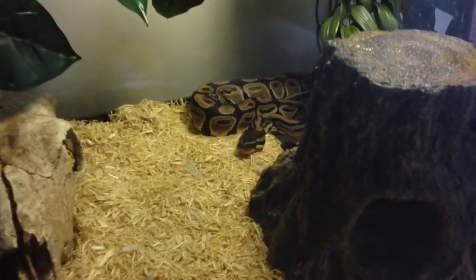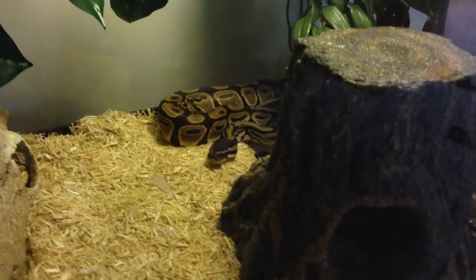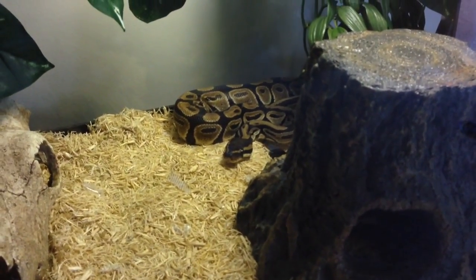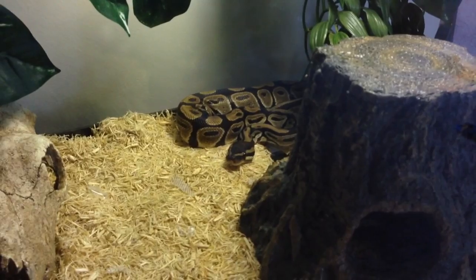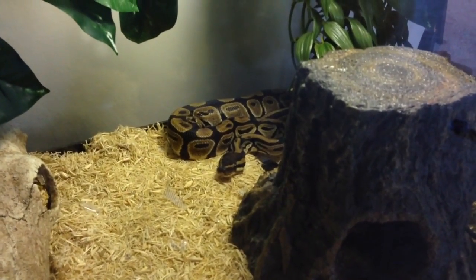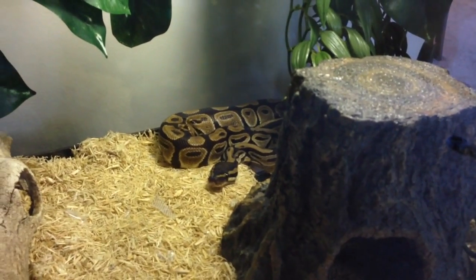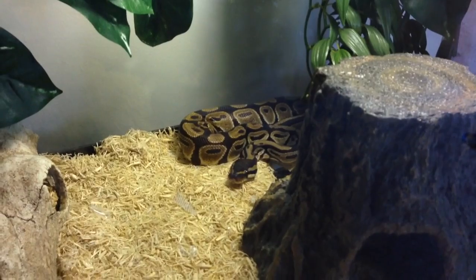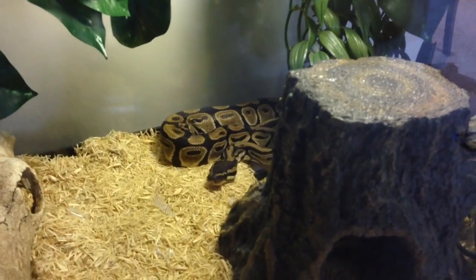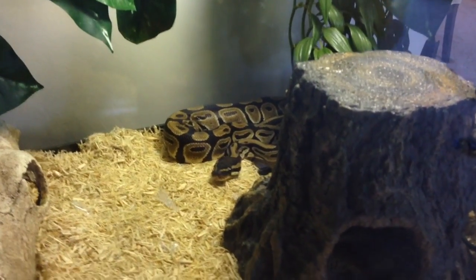Here she is — Gretchen, my super omega ninja platinum ball python. She's a normal, but I don't like when people say 'this snake is just a normal.' Whether it's a ball python, boa, corn snake, or whatever — you don't treat your animals any differently than you would treat any other animal of the same species. I'm not going to rant too much more on that, even though I could all day.